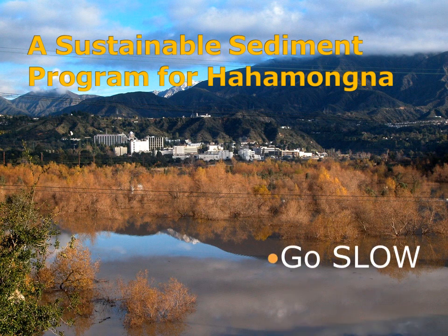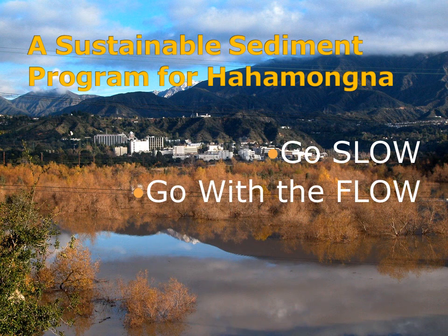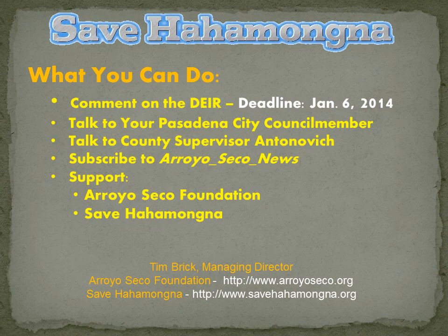So a sustainable sediment program for Hahamungna involves these elements: go slow, go with the flow, let the habitat grow, and keep costs low. We hope that you'll get active in supporting the slow program for sediment management at Hahamungna. You can comment on the draft environmental impact report — the deadline is January 6th. Talk to your Pasadena City Council member, who's going to play a major role in shaping this program, because Pasadena owns the land.